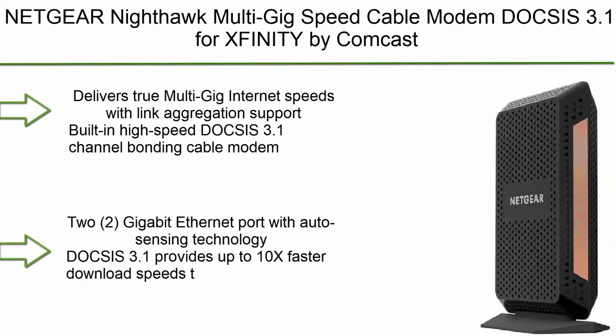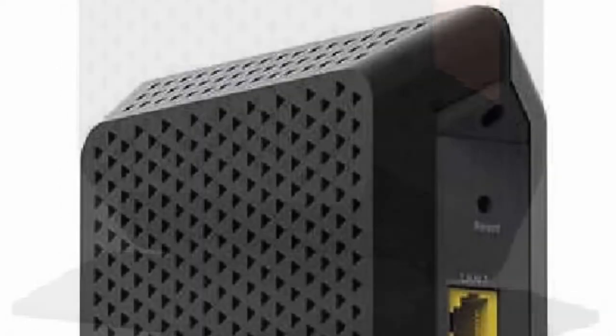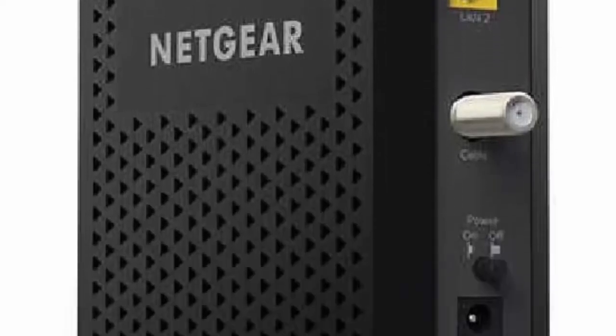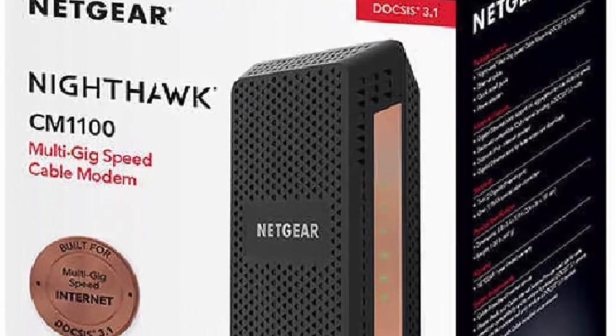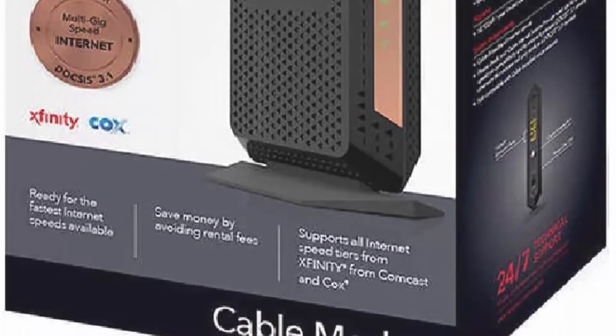Top 6: Netgear Nighthawk Multi-Gig Speed Cable Modem, DOCSIS 3.1, for Xfinity by Comcast, Spectrum, and Cox. Delivers true multi-gig internet speeds with link aggregation support. Built-in high-speed DOCSIS 3.1 channel bonding cable modem. Features a 2.5 Gigabit Ethernet port with auto-sensing technology. DOCSIS 3.1 provides up to 10x faster download speeds.